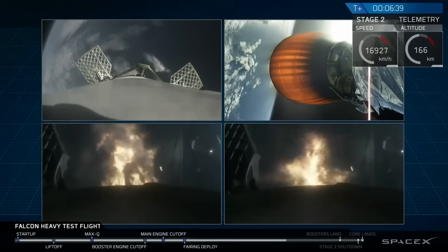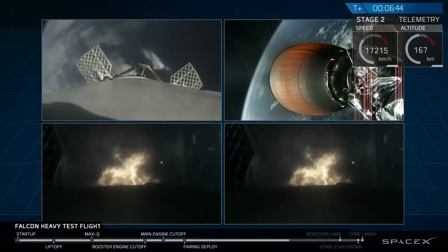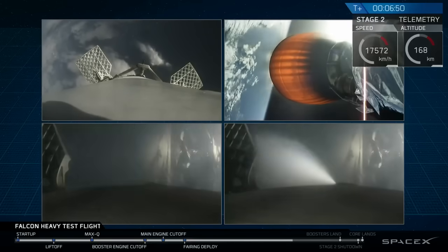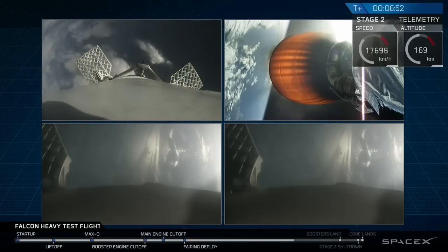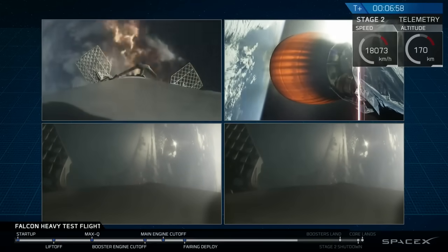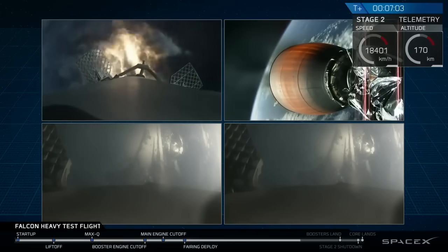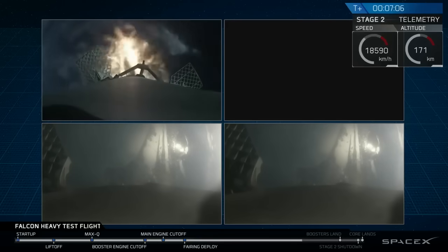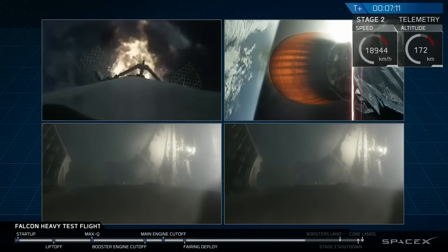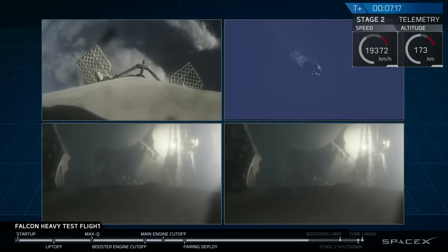And as you can see on your screen, the re-entry burn for those two side boosters is underway. The center core in the upper left of your screen is performing its own re-entry burn. You can see the edge of Cape Canaveral in both of the side boosters' cameras as those are coming in. PY and NY side boosters have saved. Center core entry burn shut down.